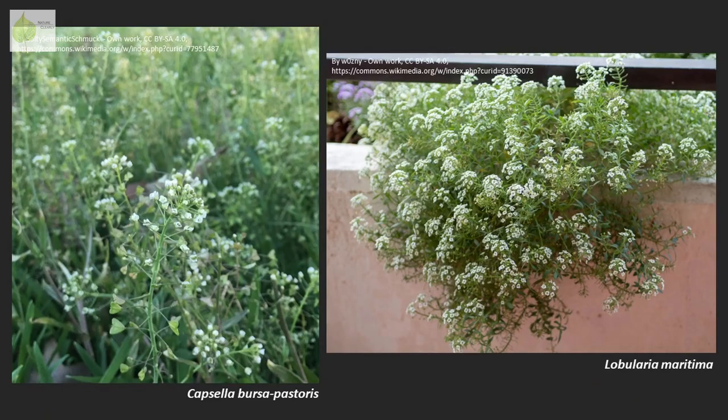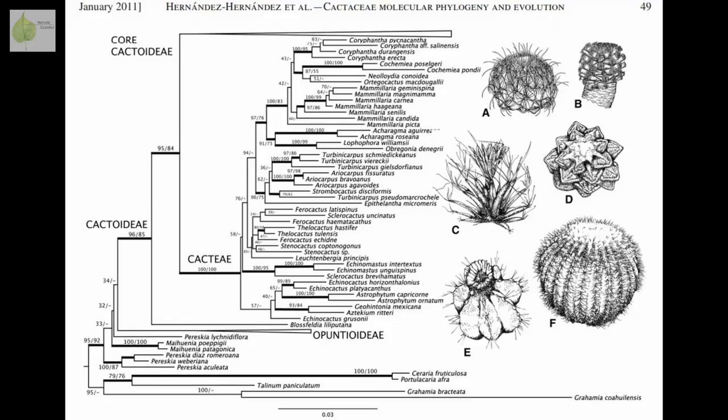Have you ever noticed that some plants, or at least some of their parts, look quite similar even though they are different species? Look at these two plants and how similar they look. You might think they are related to each other. Plants who share certain characteristics, such as number of petals or type of fruit, as well as have close genetic relationships, meaning they are evolutionarily related to each other, make up groups called families.